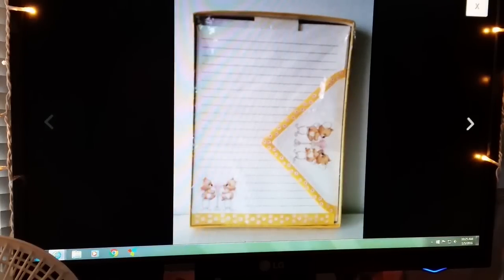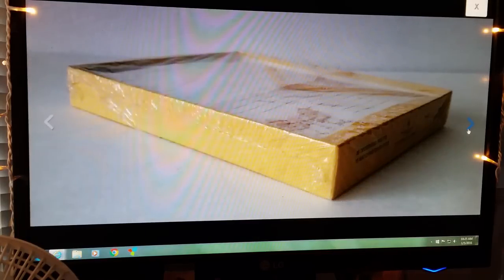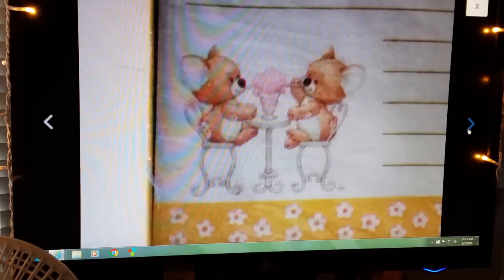Next item was a new in-box vintage Rag Tag Teddies stationery set, still shrink-wrapped. Very happy with how this did — it sold for $16.99, buyer paid shipping. Somebody in my haul video said they didn't look like teddy bears, but I looked them up and that's what they were called: Rag Tag Teddies. Very happy with that.